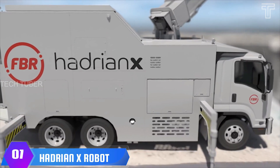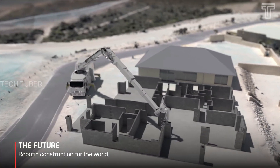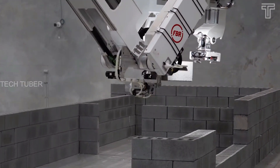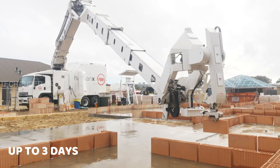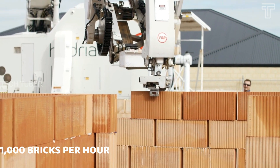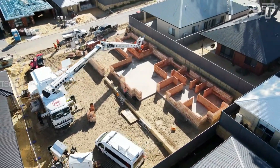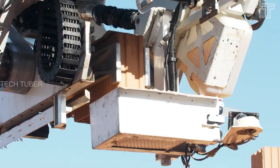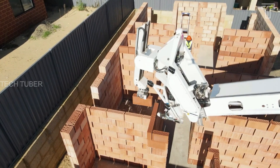Hadrian X Robot. Hadrian X is the world's most advanced construction robot. It handles the automatic loading, cutting, routing, and placement of all bricks following a computer-aided design to complete end-to-end bricklaying of a house in up to three days. Hadrian X can lay bricks at a rate of up to 1,000 bricks per hour, significantly faster than traditional methods. It is controlled by a network of computers, robot vision cameras, servo motors, and a laser tracker that monitors its laying position.